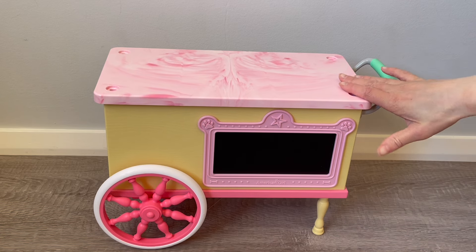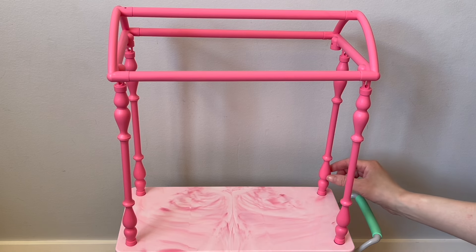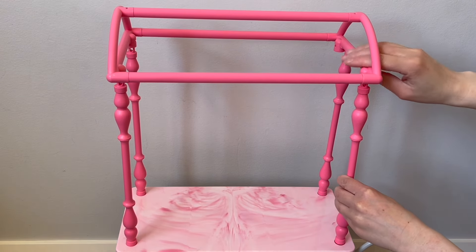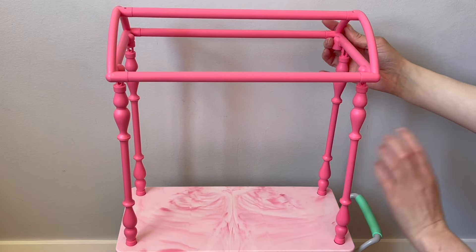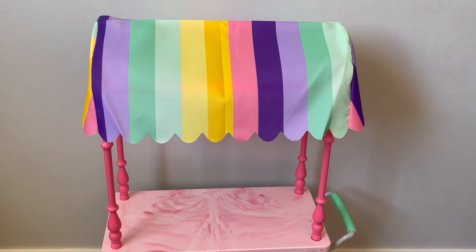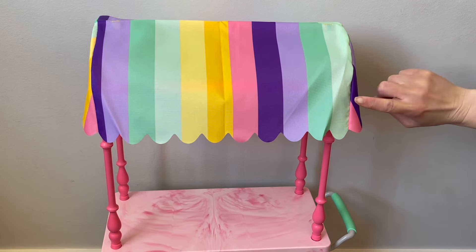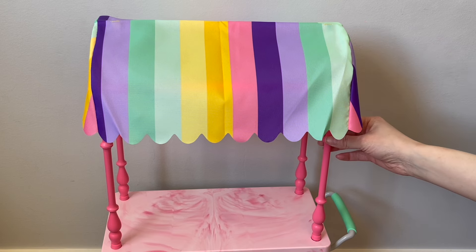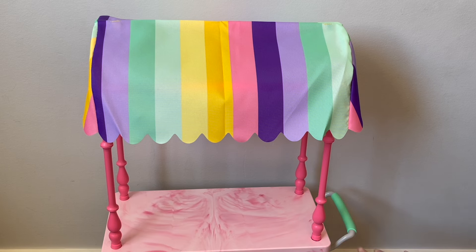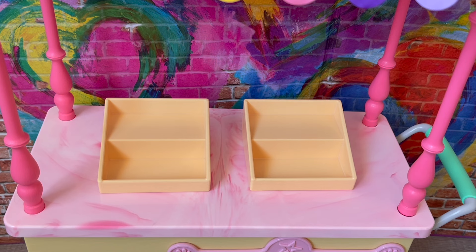Let's set up the stand to see the different items. I've added the four poles to the bottom of the cart, and then there's an attachment on top for the awning — it's rainbow, so cute. I clip all of those in place. The cover has been added over the top of the cart. There are velcro pieces, two on either side, to hold the awning in place. This is so bright and colorful, especially since the rest of the set is quite pastel with cream and pinks.